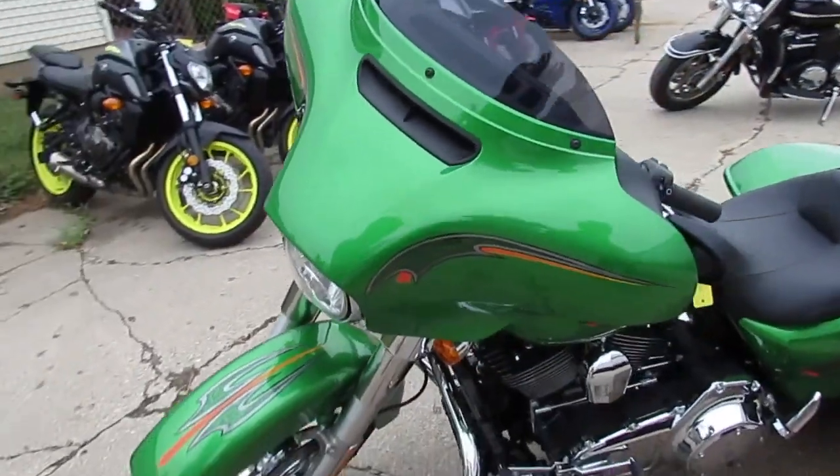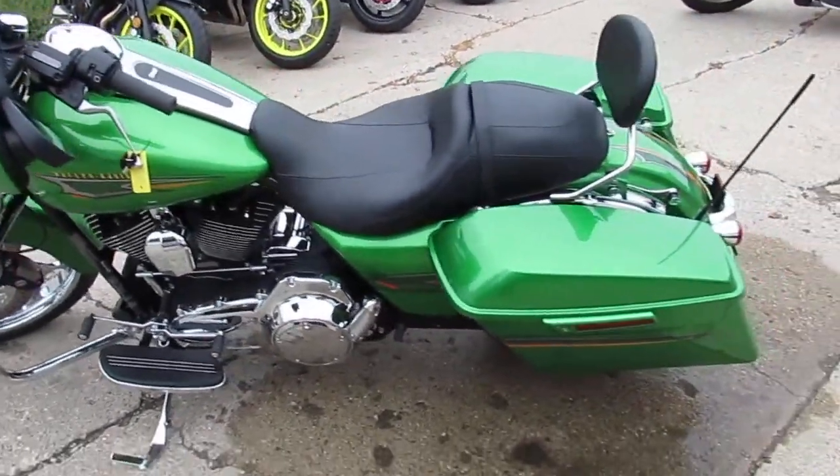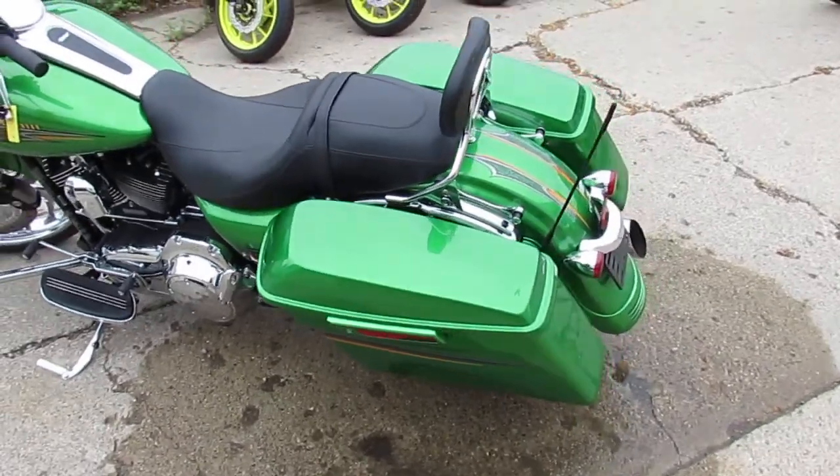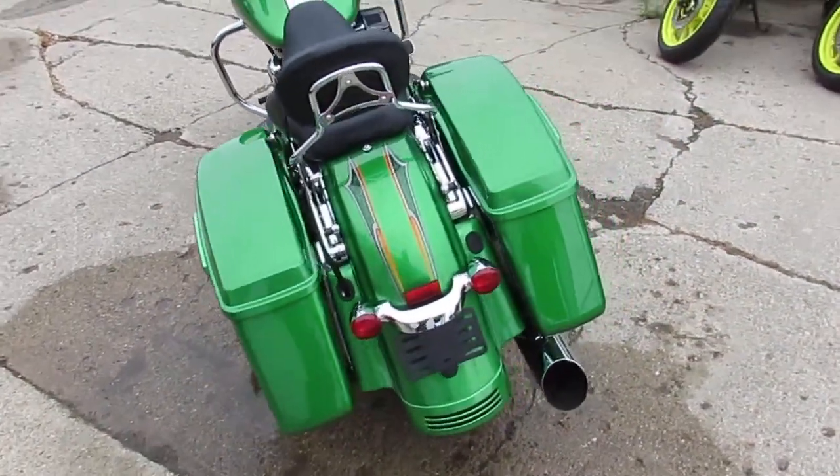Cool paint job. This is called radioactive green, as you guys can see in the video and pictures. It's flawless, man. The video and pictures probably don't do it justice. This thing is a perfect 10 out of 10.